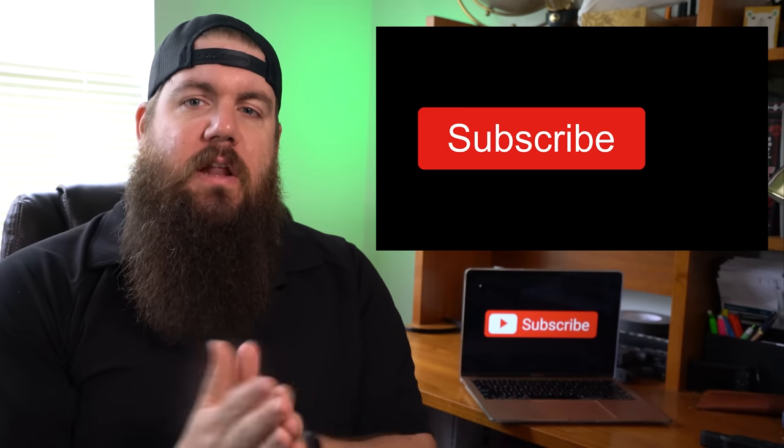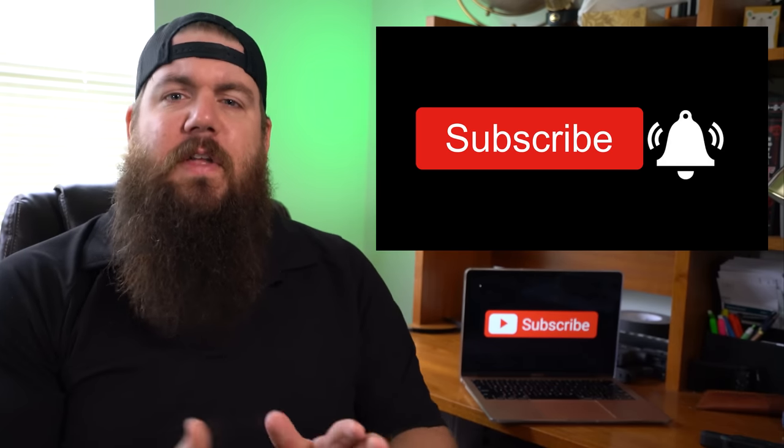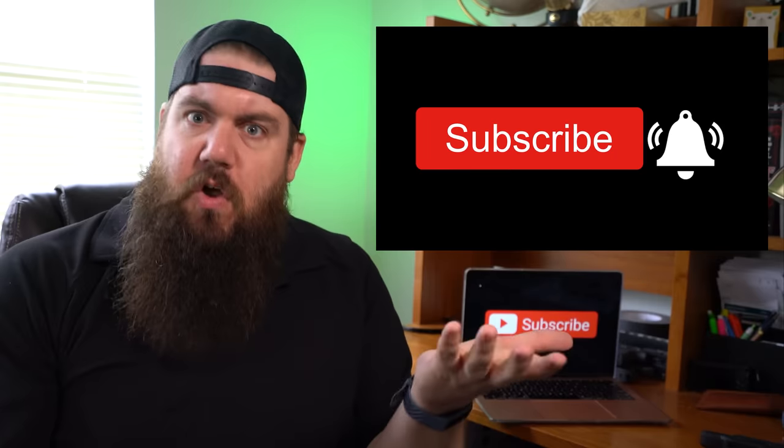Welcome back to another episode of The Gun Collective News — the only gun news show that covers things you actually care about. My name is Jon Patton. If you're new here, consider getting subscribed to stay up to date on new guns, gun accessories, and industry news. Now how about some news?